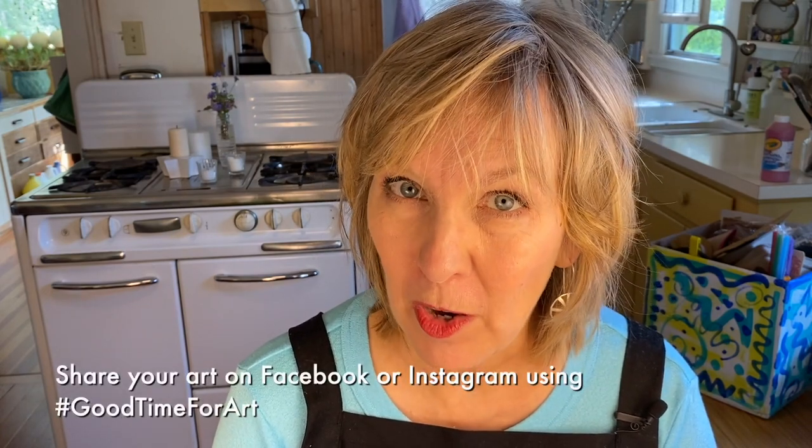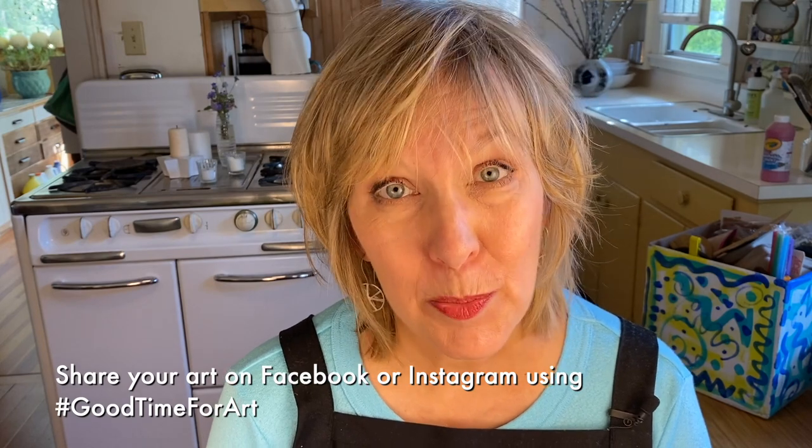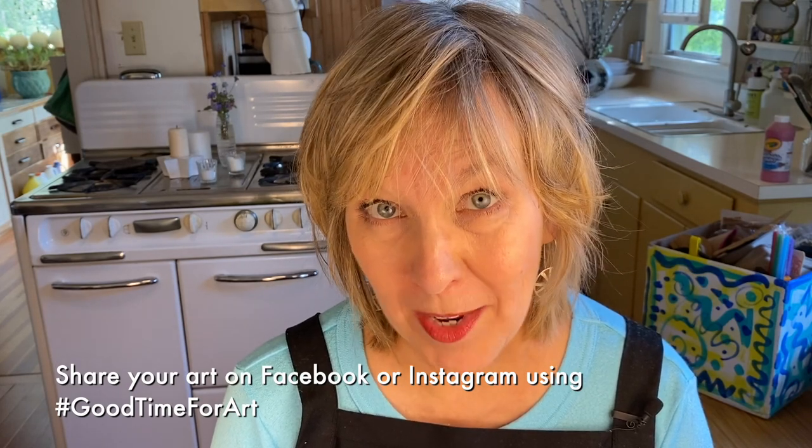Thank you so much for joining me today. One thing you might want to do is think about how you can use your art to make other people happy. My friend Van, who's five years old, recently dropped this colorful print at my front door. He also brought me this amazing sculpture that he had made — believe me, it made me feel very happy. Some other children in my neighborhood have been hanging their art in the front windows of their houses so people can see it as they walk by. It's a great way to cheer up the neighborhood. You can also share your art with all of us at hashtag goodtimeforart. If you enjoyed this video, please give it a like and remember to subscribe to my YouTube channel. That's it for today, but remember it's always a good time for art.